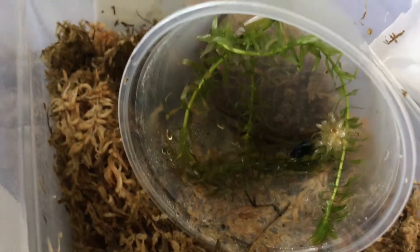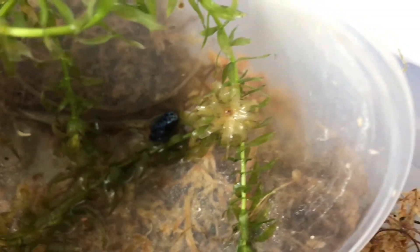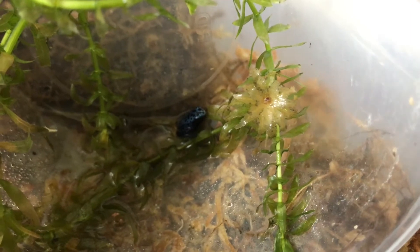I've caught him or her crawling around the moss right here, so I'm assuming the tail is completely gone. In a few more days, his or her mouth will be fully formed, and they'll start eating fruit flies just like the other froglets. Here's this guy or gal for size comparison.